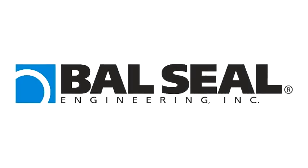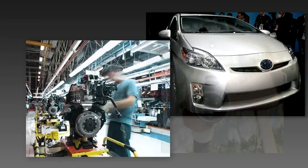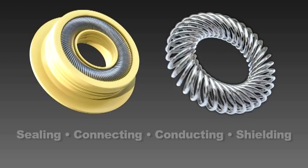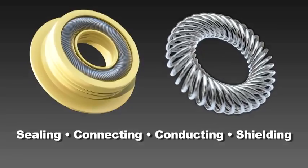At Ball Seal Engineering, we help automotive OEMs and tier suppliers solve some of the world's toughest sealing, connecting, conducting, and shielding challenges.